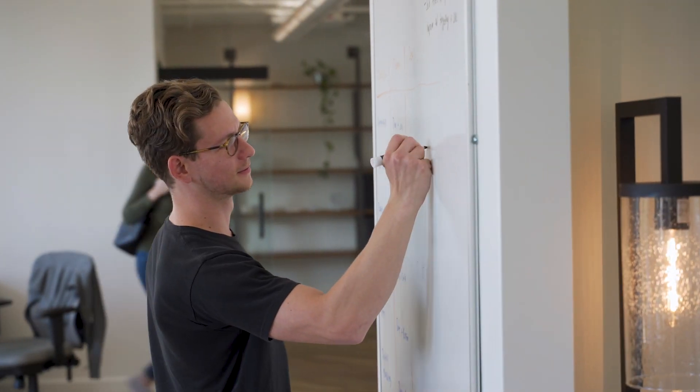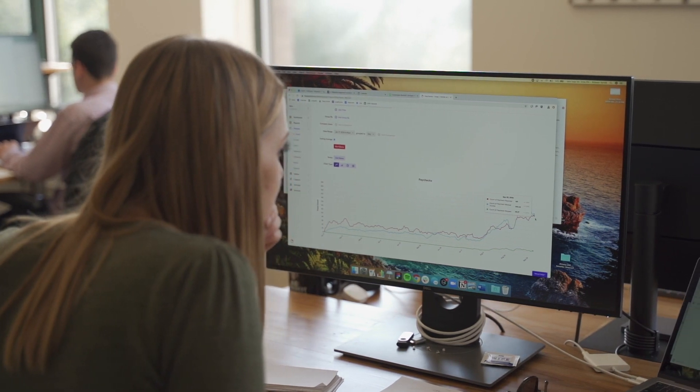With product analytics you can see the downstream effects of your experiments. Are those people more likely to convert? Do they spend more money? What are the features that they're most engaged with? Product analytics helps you answer all of those questions and more.